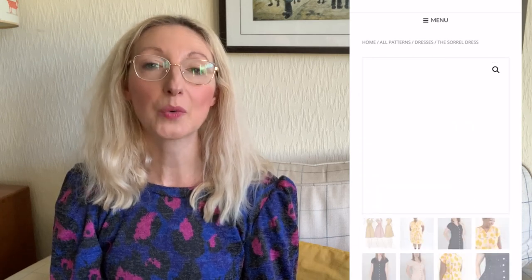The next pattern is a Jennifer Lauren Handmade pattern I've had in my stash for a while - the Sorrel dress. It's got a bodice fitted into the waist and then an A-line skirt, finished with buttons down the front and a cute little collar. This one would be perfect in lighter weight fabrics like a cotton poplin or a linen. It's available in sizes 6 through to 34 and also in cup sizes A to F, which is really good. It's shaped with double-ended darts around the top of the bodice.